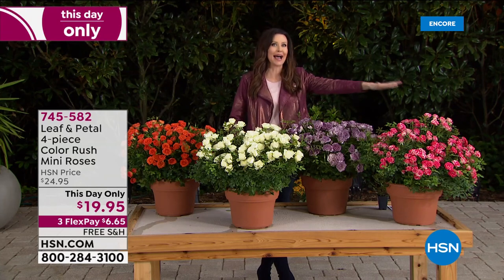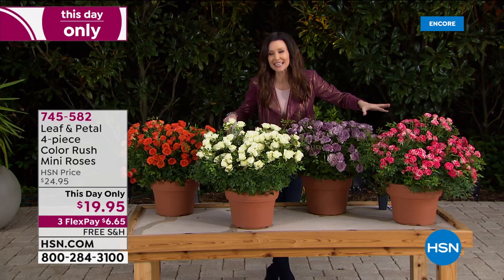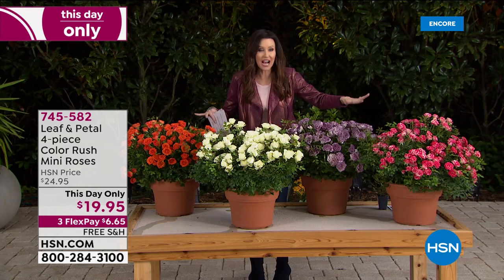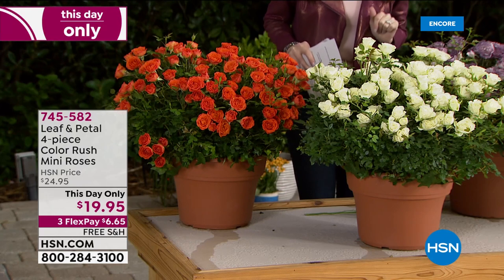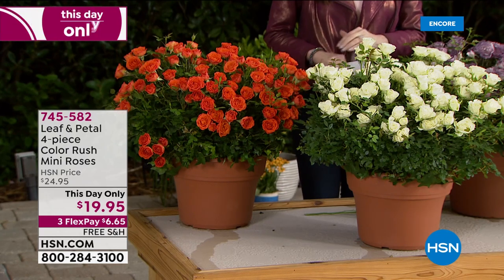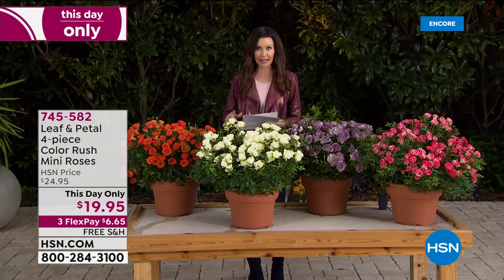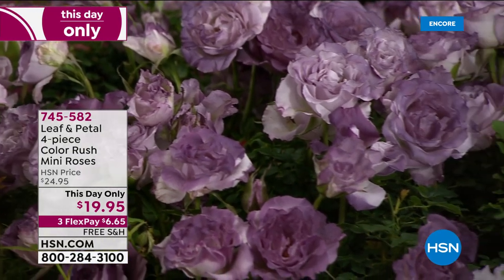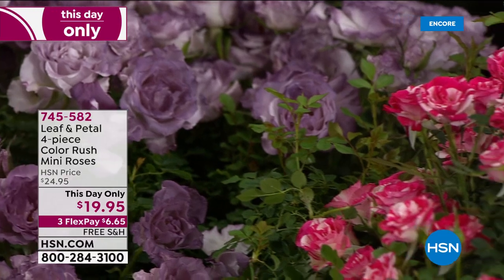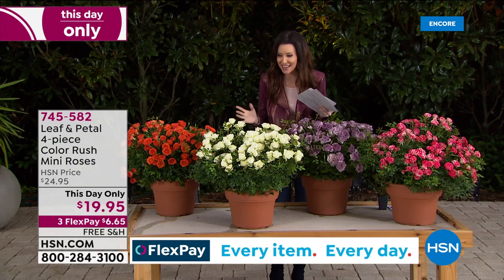You're getting all four of these roses — these are the mini roses. You're getting all four colors. You don't have to choose. For $19.95, only for today, we've taken $5 off. You can get them home for $6.65 and free shipping and handling. You know our Today's Special hibiscus are $12.50 per plant — each one of these mini rose bushes is $5 today.